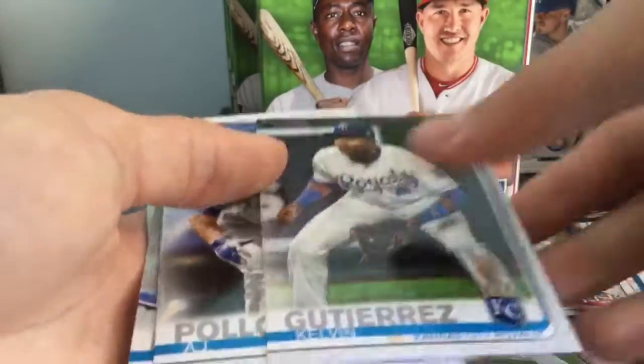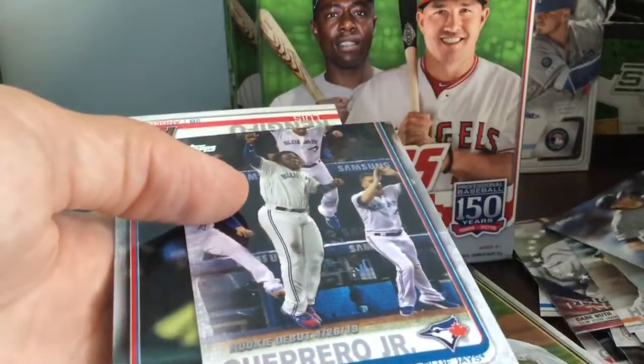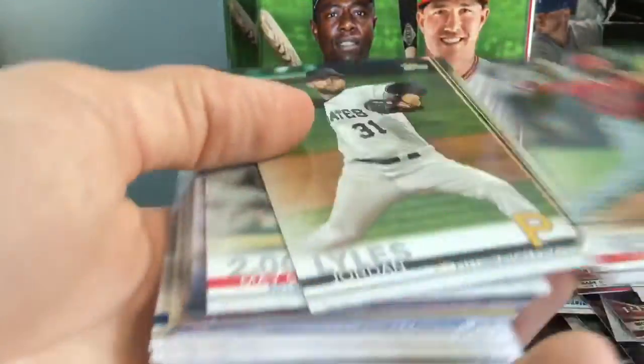Didn't do too well in Philly. Kind of got my piles mixed up, I think. There we go — Vlad rookie debut. The rookie debuts aren't too good. Let's see if we get the Keston.